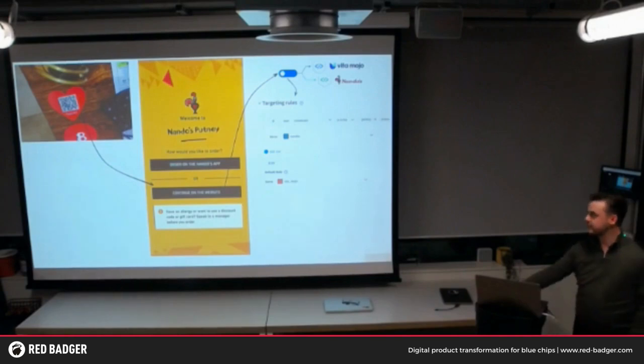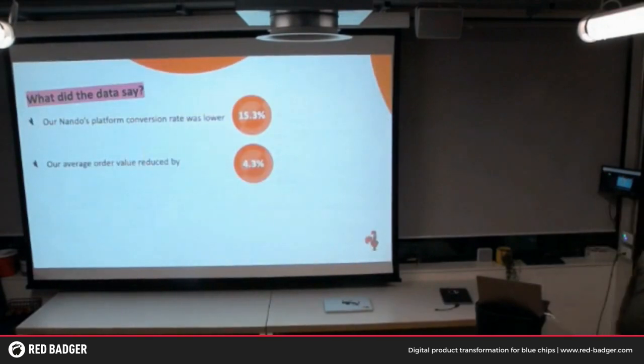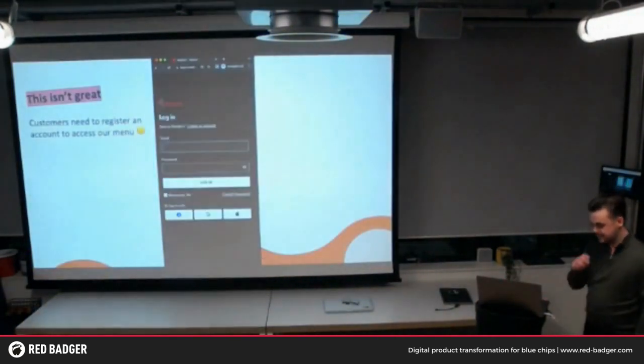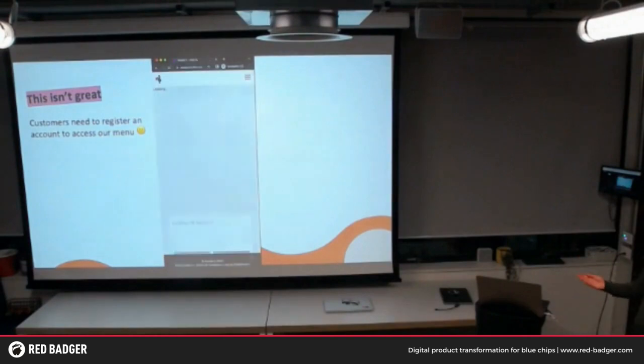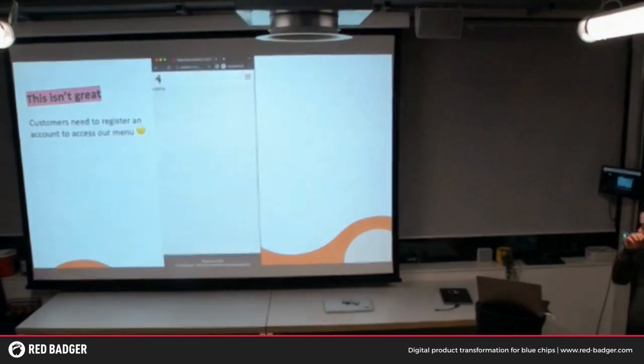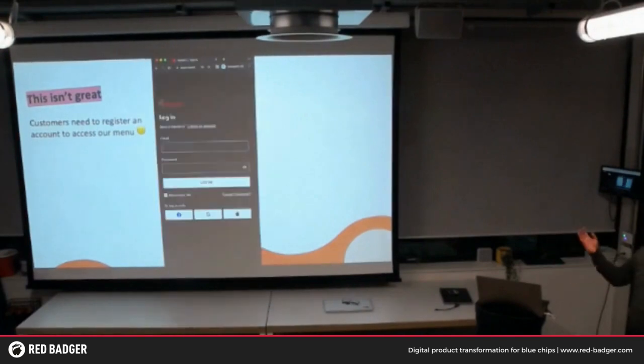What did the data say? Our Nando's platform conversion rate was actually lower at 15%, and our average order value actually reduced by 4.3%. But we've got our own platform. Something feels missing though. When we launched our new platform, customers needed to register for an account to access the menu. You'd hit the menu and be greeted with a login form — you need to log in, create a profile, sign up, do 2FA, provide all your details. It's not a great process.